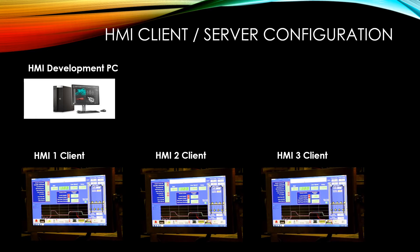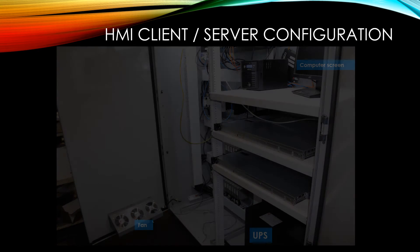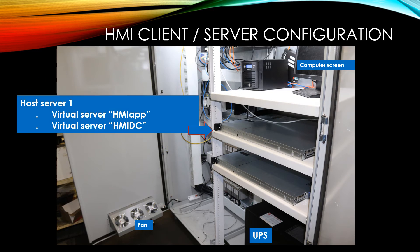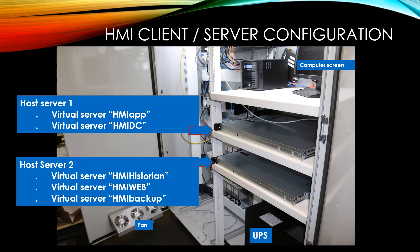Our system has a client-server configuration. In this system, we supplied three client computers mounted out on the machine floor and one development system. Each client accesses the server computer. The first physical server is the host server that has two virtual servers. The virtual server HMI App is the server that communicates to the PLC and displays information and alarms on the client computer. The virtual server HMIDC is the domain network controller for the HMI network. The second host server has three virtual servers. HMI Historian logs all the historical data on the production line.